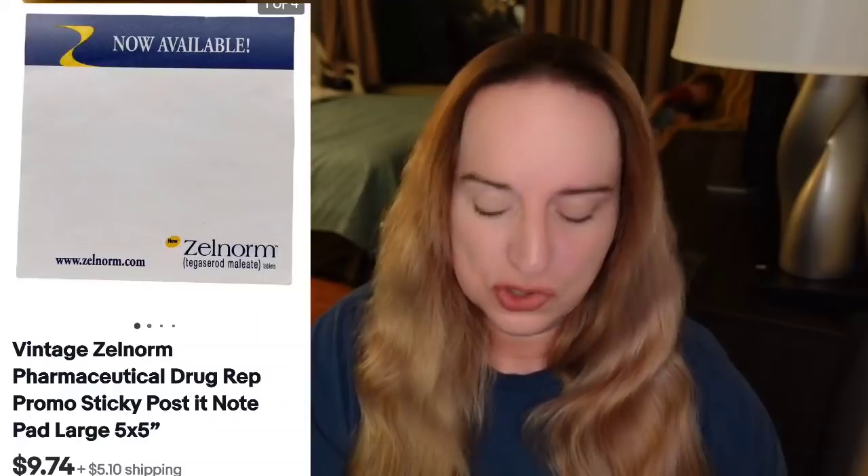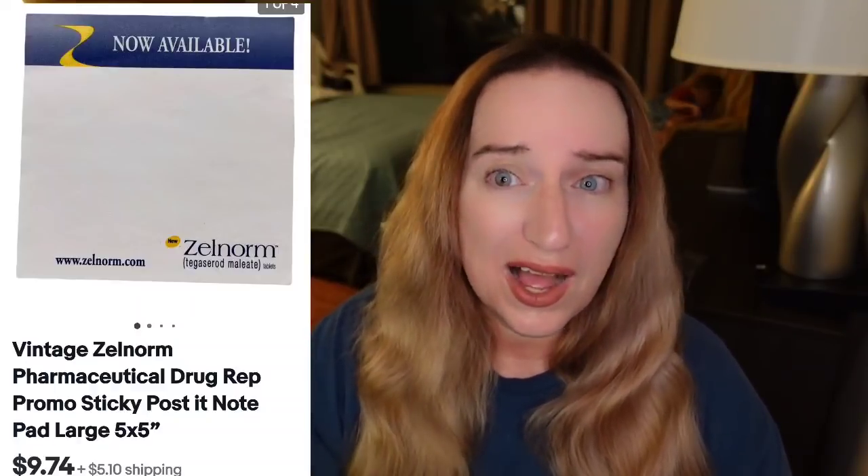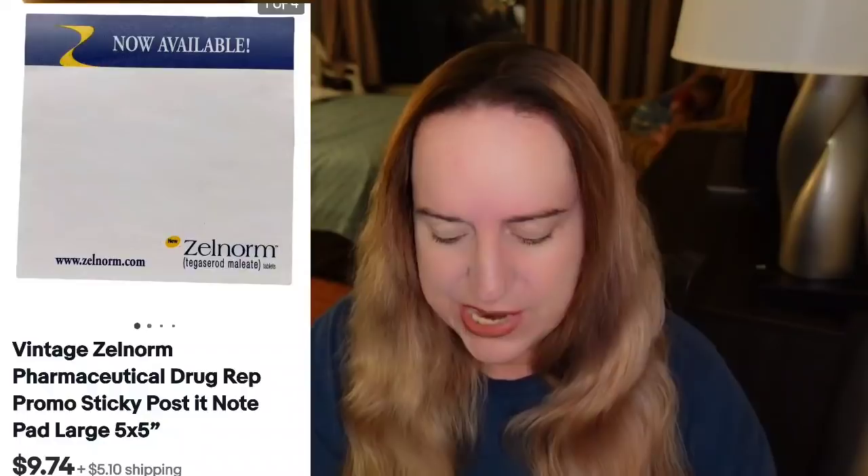And then another pharmaceutical item — a vintage Zellnorm drug rep post-it note pad, five inches, sold for $9.74 plus the buyer paid $5 in shipping. I'm less than a dollar in from a big box of pharmaceutical notepads I bought from George — about a $7 profit in under a month. And then this Takahashi really cute cat porcelain trinket box — listed less than a week, about $5 into it, about a $9 profit. I love cobalt blue and you can see I use 'cobalt blue' in the title. A really cute Made in Japan trinket box.